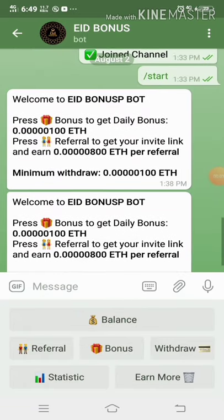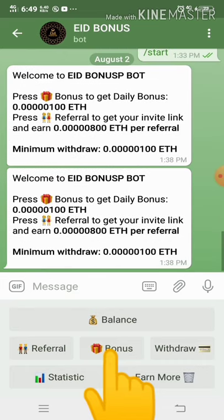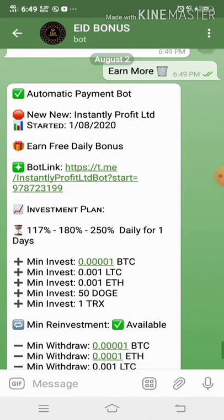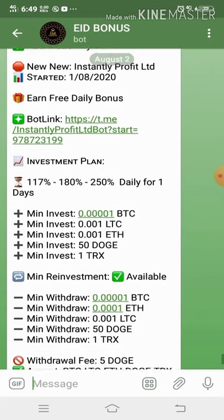We can claim 100 Satoshi every day just by clicking the bonus button. If you refer a friend, you'll get an additional 800 Satoshi. Let me also explore the 'Earn More' button. There's an option for us to invest in BTC, LTC, Ethereum, and many more.